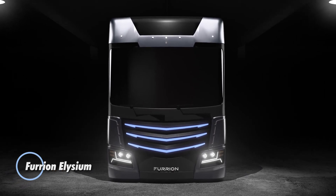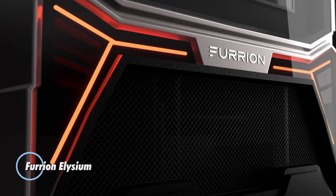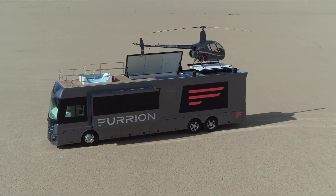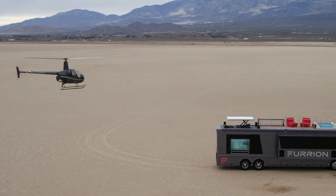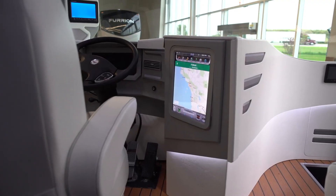The Futurion Elysium is a luxurious RV that redefines mobile living with its opulent features and cutting-edge technology. Designed to offer a high-end, comfortable experience, this motorhome includes a fully equipped kitchen, a spacious living area, a bathroom with a smart shower, and a master bedroom, all adorned with premium materials and finishes.